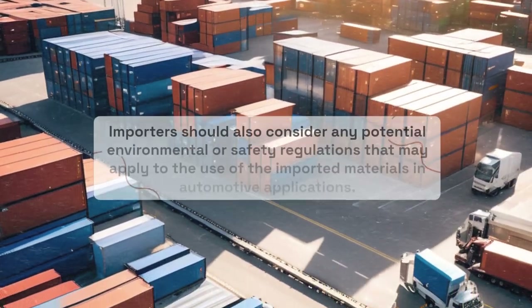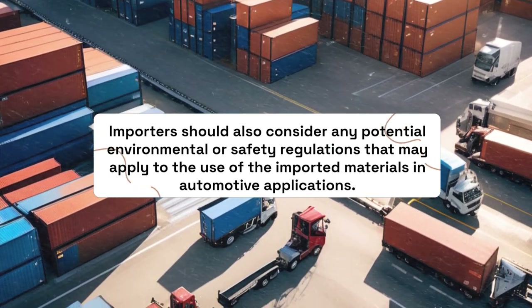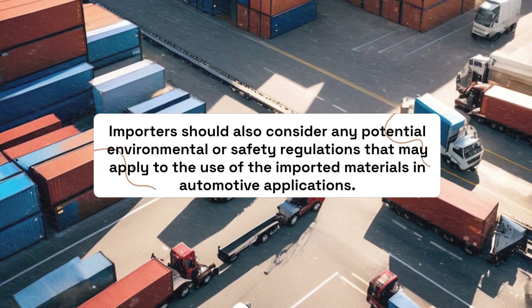Importers should also consider any potential environmental or safety regulations that may apply to the use of the imported materials in automotive applications.